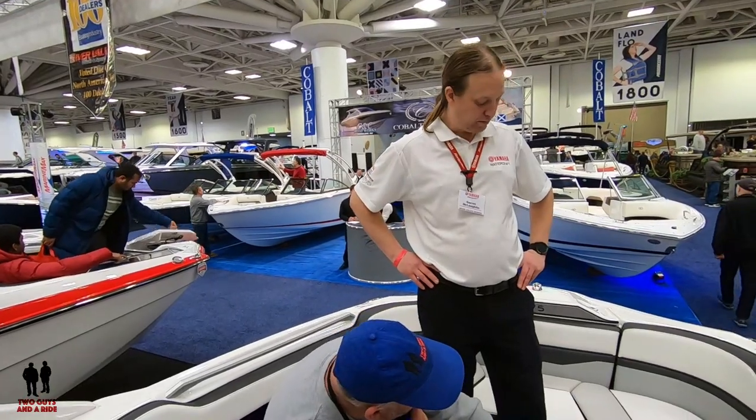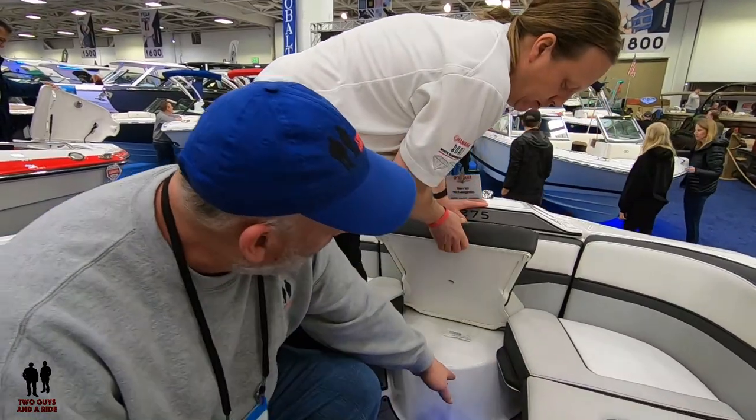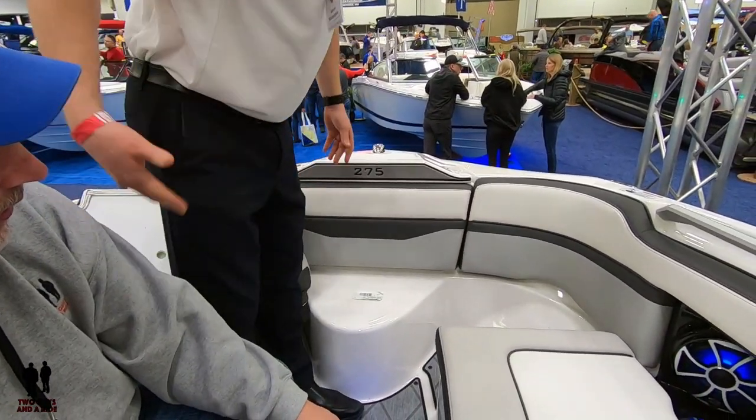I noticed there's more storage under there — is this a cushion? So here's what we're working with, Nathan: you've got the ability to pop this up. It's a bit of a stretch for guys our size.